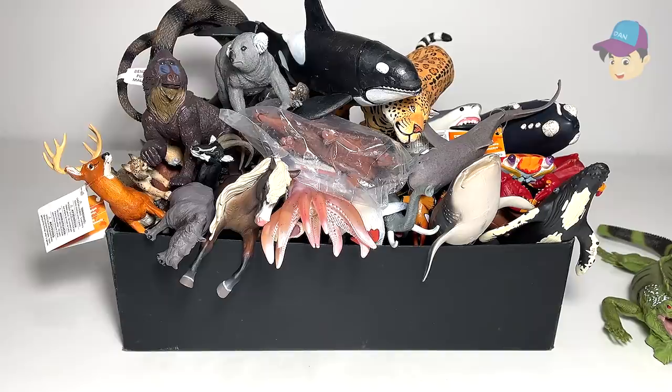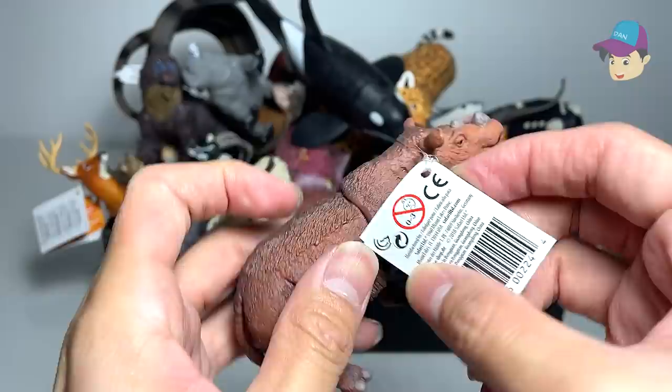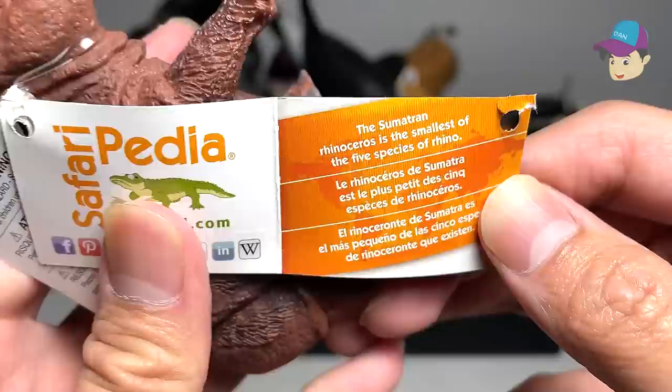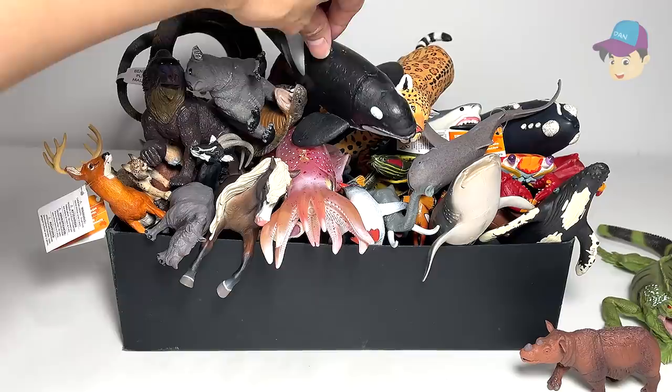Next up — this is actually a brand new figure that we have just purchased. This is actually a Sumatran rhinoceros. Let's take a look at some facts: the Sumatran rhinoceros is the smallest of the five species of rhinos. This is our very first Sumatran rhinoceros. Gonna place it right over here.